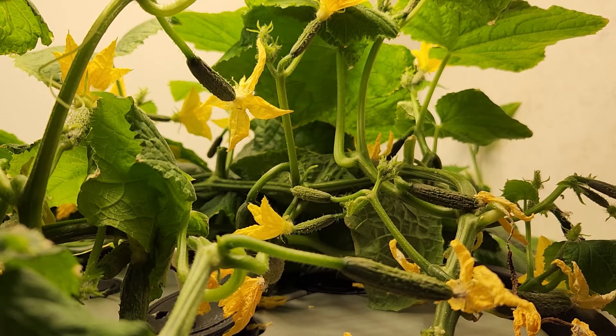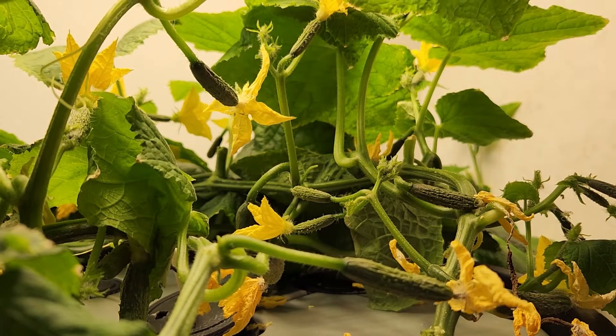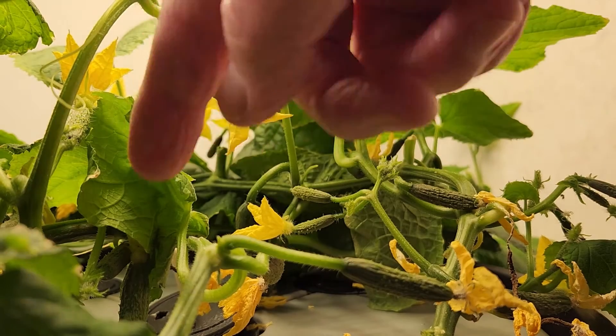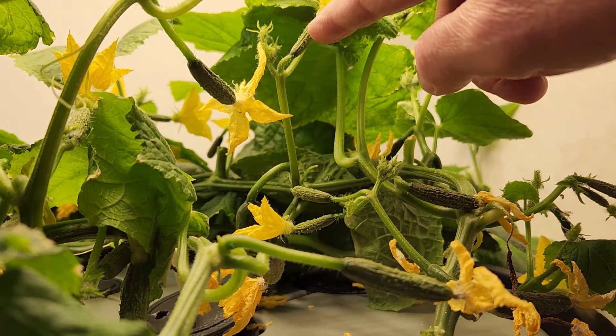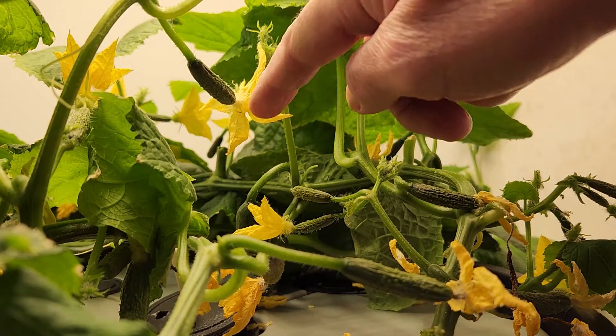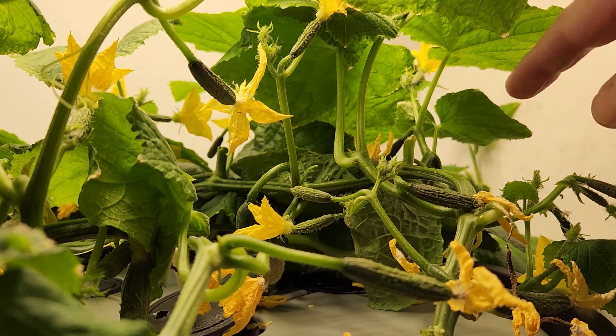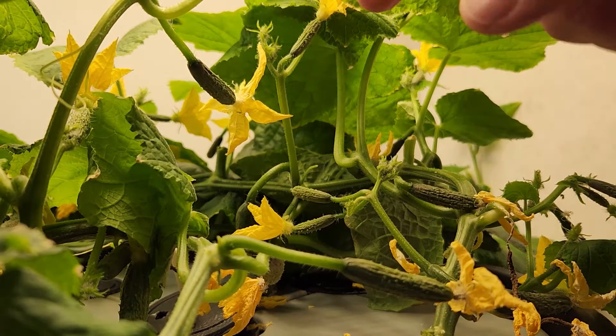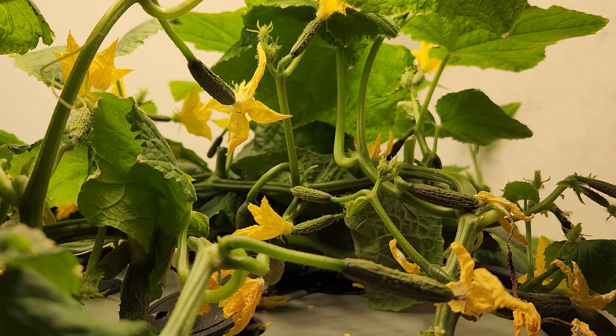There's easily one, two, three, four, five, six, seven, eight, nine, ten, eleven, twelve, thirteen, fourteen, fifteen — there's 16 or so little cucumbers just in this spot. There are two plants in this container and they are just continually pumping out cucumbers.